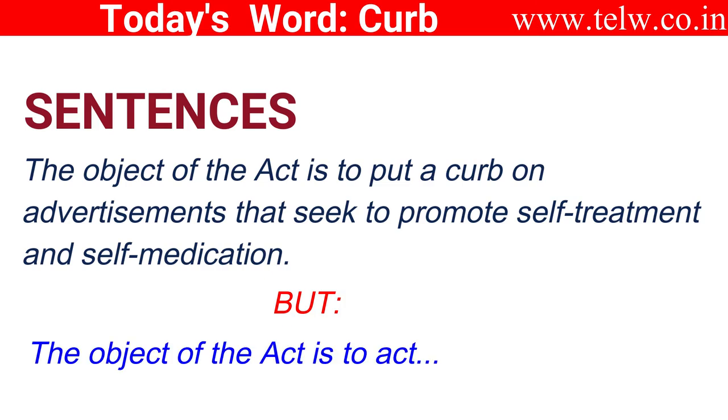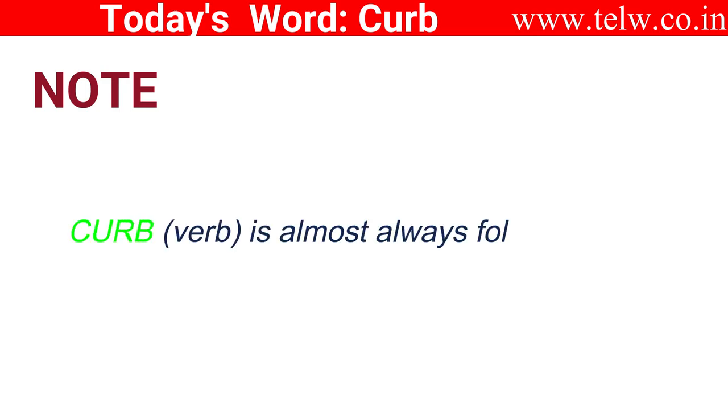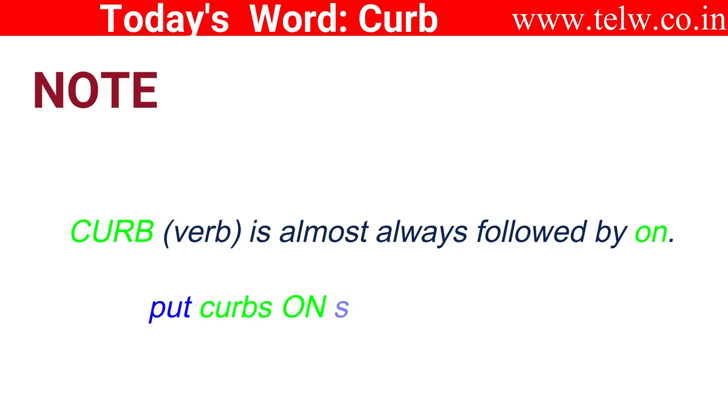The point here is the object of the act is to act — a repetition of 'act'. In this case, therefore, I would use 'put' instead of 'act': put a curb on, and not act as a curb on, although grammatically it isn't wrong. Note: the word curb is almost always followed by 'on'. You put curbs on something or someone.